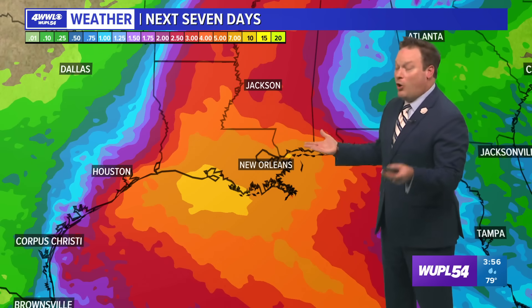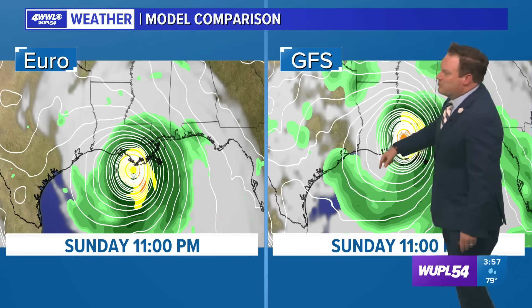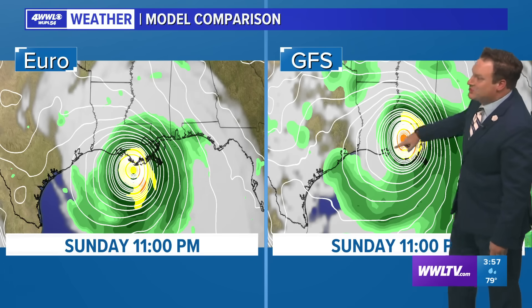We now have a named storm with a track, looking at a landfall potentially Monday night. We're here Thursday; you've got tomorrow and Saturday, then by Sunday weather will worsen, and by Monday night a landfall. The Euro model at 11 o'clock Sunday shows the storm right off the coast, while the GFS has it already inland — suggesting a Sunday night into Monday timing. Less time over the Gulf water may not be bad for us. Not a single model is indicating landfall outside of southern Louisiana, whether south central or southeast.